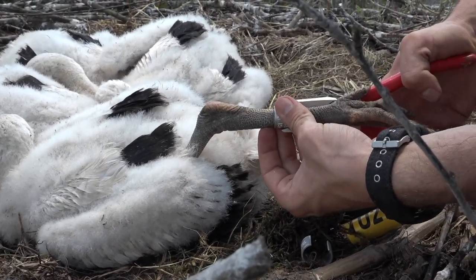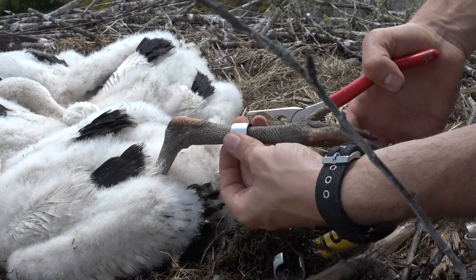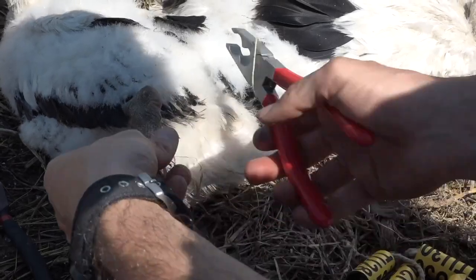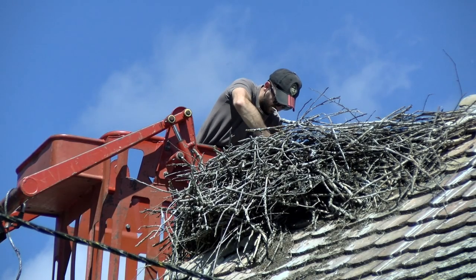On average, we ring approximately 100 chicks per year here in Lonjsko Polje, and also a few hundred in some other parts of the country as well.